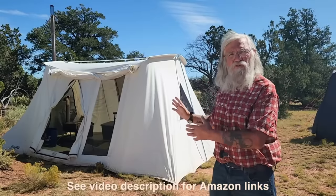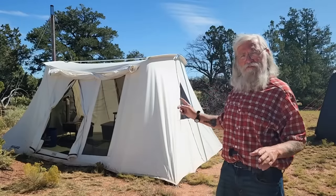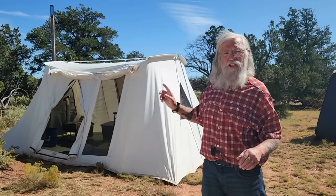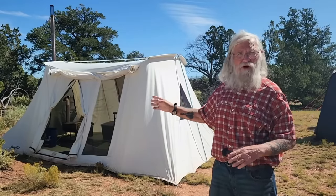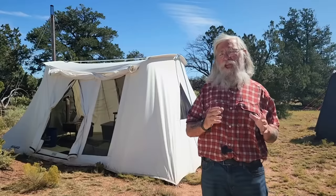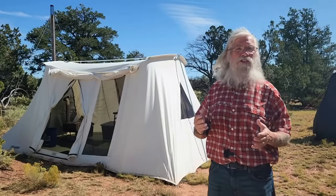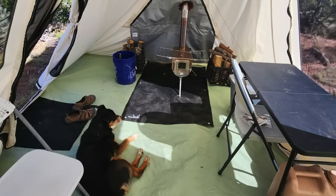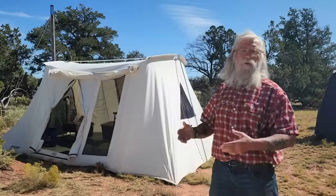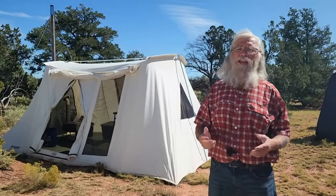Now if you're really broke and don't have the money for this — this is the 10 by 14 and it's $1,099 — but it'll also take a stove. If you have the money to buy this tent, or any hot tent (they're called hot tents when you can put a stove in them), and then buy the stove, you could stay warm all winter with one of these. Whereas you're going to really struggle in a car — you can't get a heater in a car.